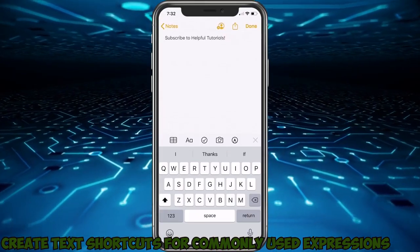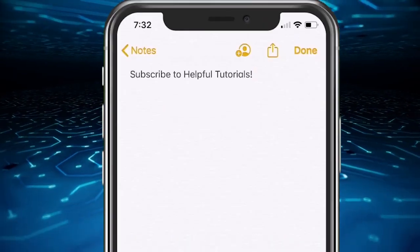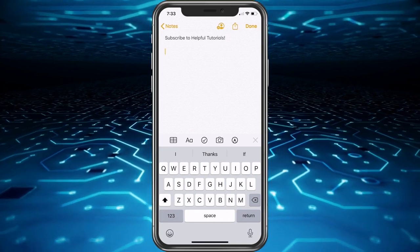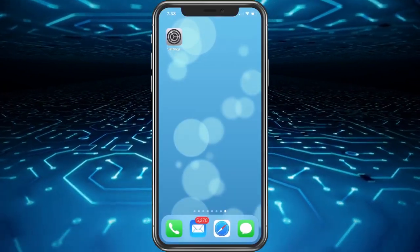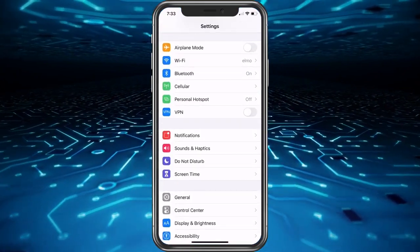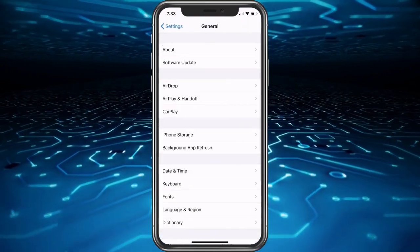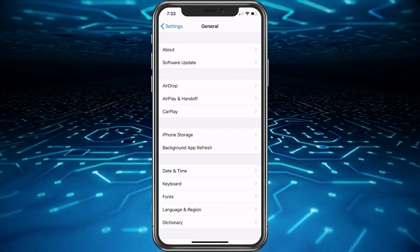Number 1: Create text shortcuts for commonly used expressions. With text replacement on your iPhone, you can type various shortcuts that will automatically expand to words and longer phrases you frequently type. For instance, typing DYGP as the shortcut for "did you get the packages?" — every time you type DYGP, it will replace the text with your full intended statement. To set this up, go to Settings > General > Keyboard > Text Replacement on your phone.